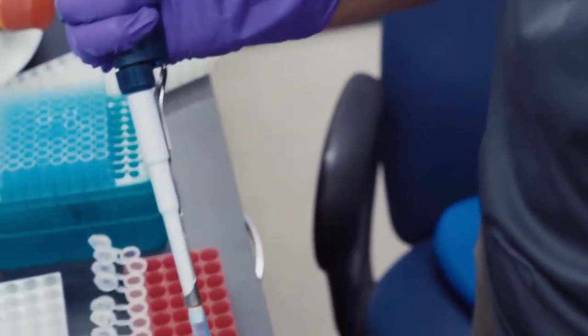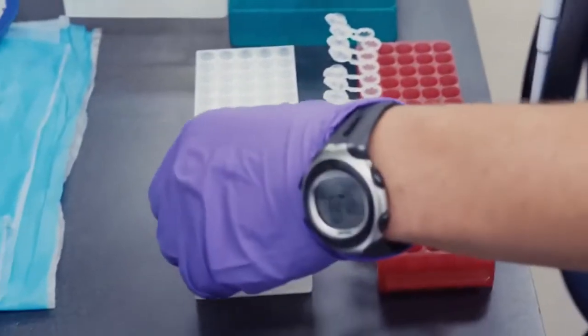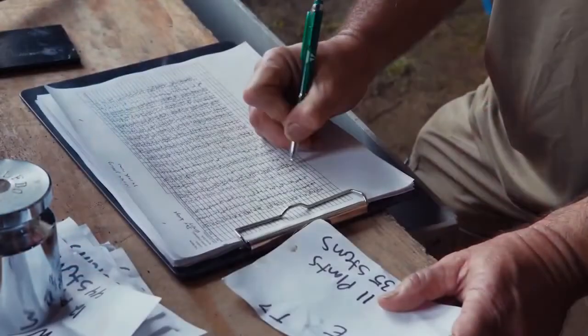We're going to come in, soil test, take samples, figure out how bad the pressure is, and that'll determine the rate and the product we actually use.